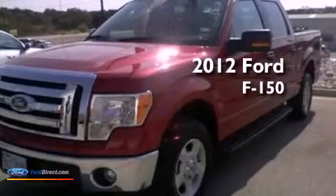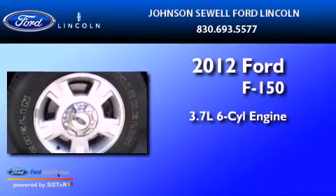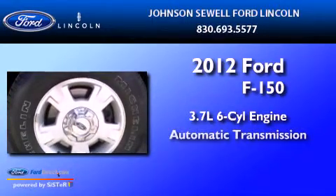This is a 2012 Ford F-150. It has a 3.7-liter six-cylinder engine and an automatic transmission.